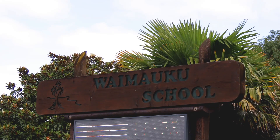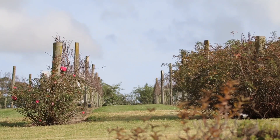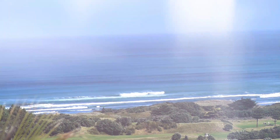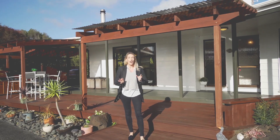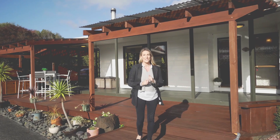It's a short stroll to Waimauku School. Discover world-class restaurants and vineyards, Muriwai Beach, the Riverhead Forest, and so much more in this beautiful part of Auckland. That's it for today at 51 Waimauku Station Road — with so much to offer, I'd love to take you for a private viewing. Give me a call today and I'll get you through as soon as I can.